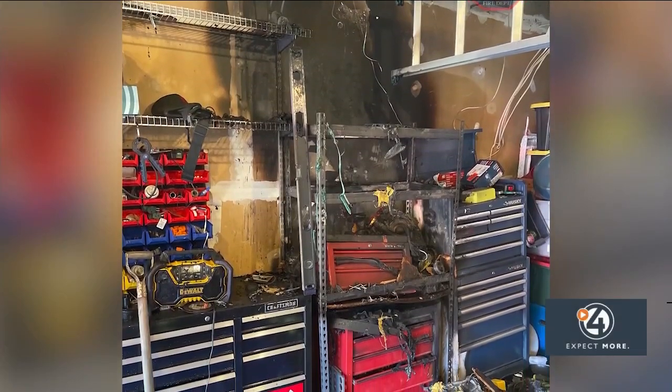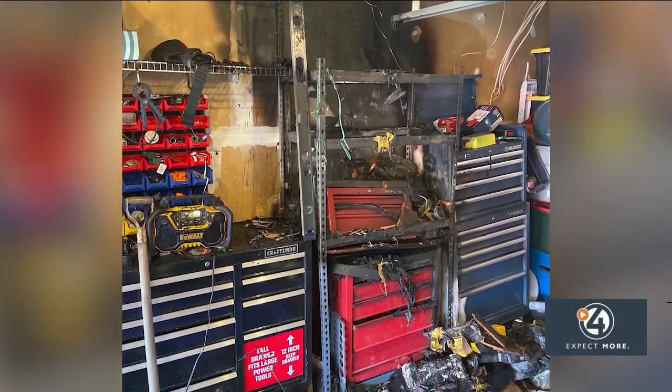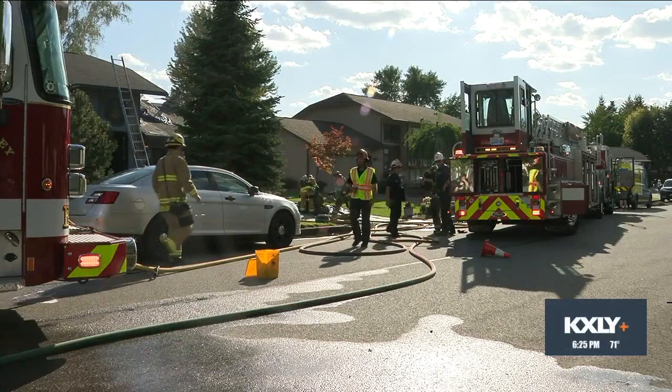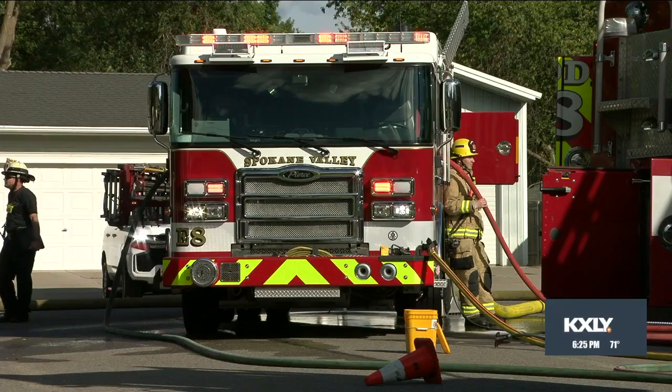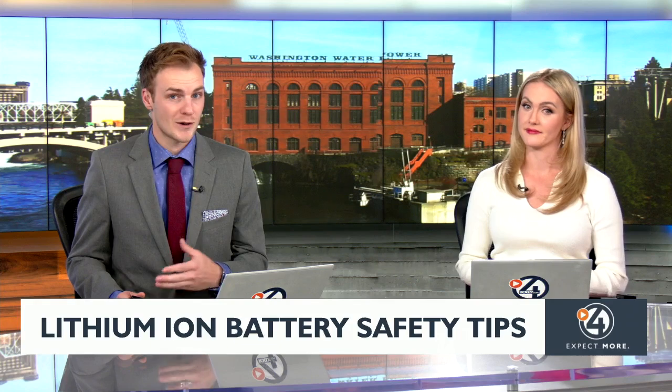On your screen right now are photos of the damage left behind from a fire inside one family's garage in Spokane Valley. The house caught on fire this morning and then again late this afternoon. As of right now, investigators do not know exactly what sparked the fires, but they say they found multiple lithium-ion batteries in the garage where the fire started.